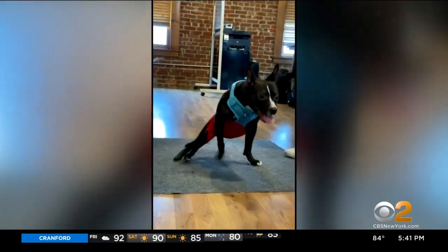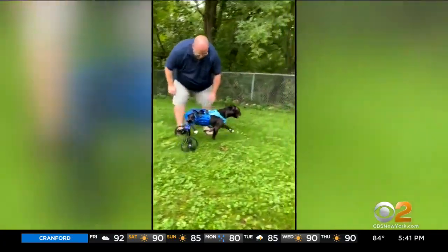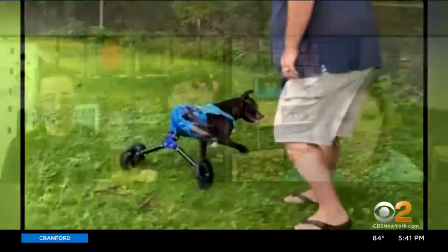This is Django, born with deformed hind legs that made moving difficult. Here, outfitted with prosthetic wheels that function like back legs. He's going in circles around you.